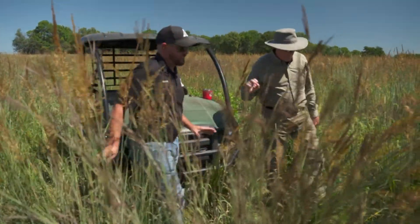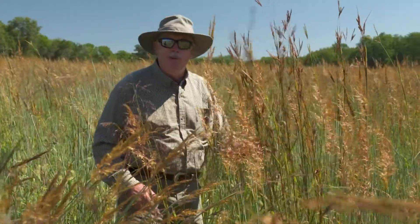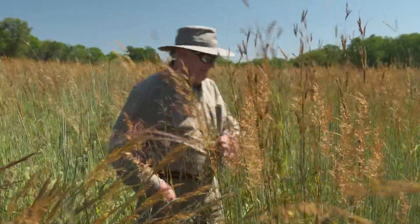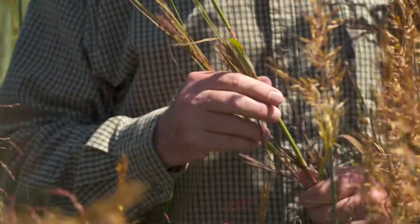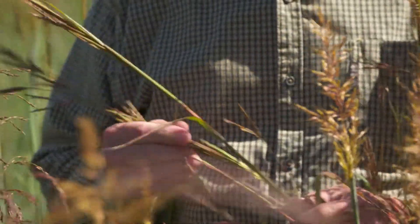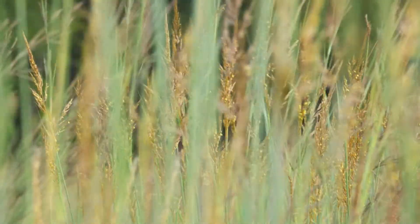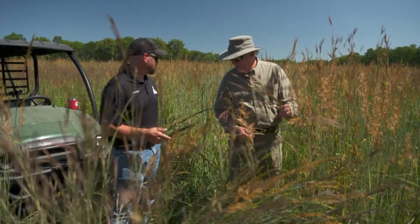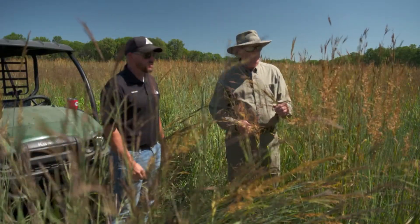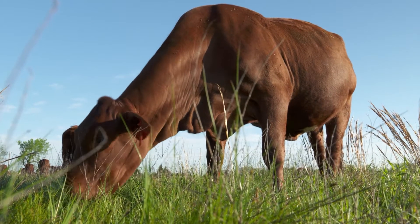It's looking pretty good. Yeah, for a second-year stand this is phenomenal. This is our goal — this is what we're going for, and this is what we hope to see at the north place we looked at this morning. Same program, same protocol — we should have similar results. The understory is still pretty open, allowing grass and birds to still utilize it while producing a lot of forage for the cattle.